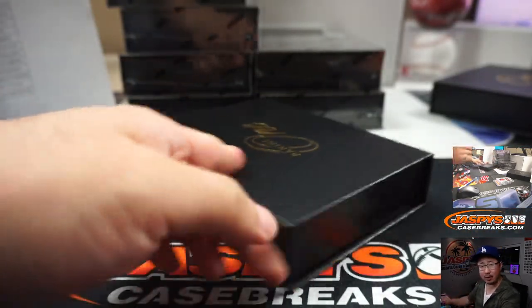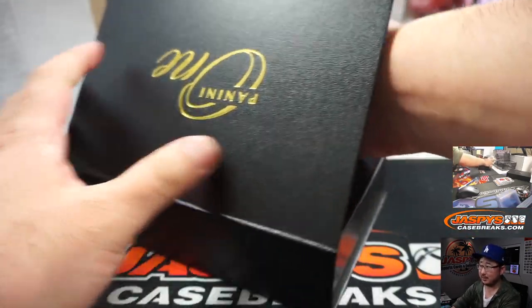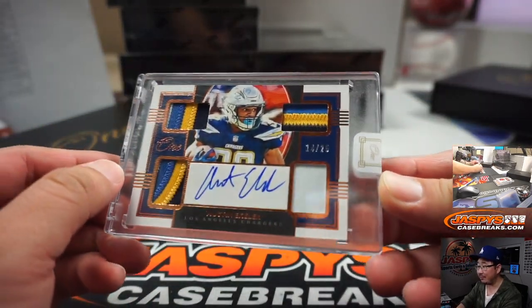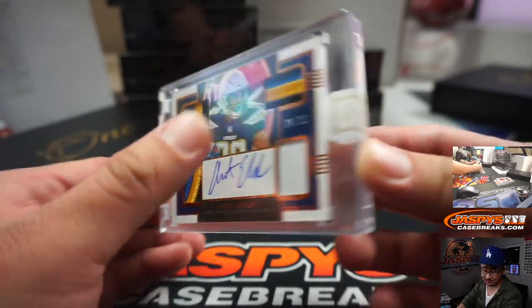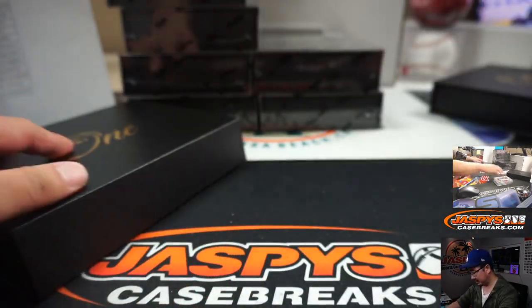Have you seen any one-of-ones out of here? Maybe in this break. 14 out of 25, quad relic and autograph — Austin Eckler. That's Serenity with the Chargers. Nice one for her.